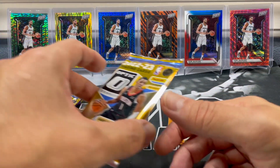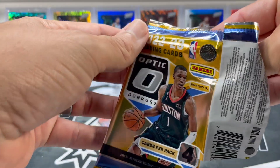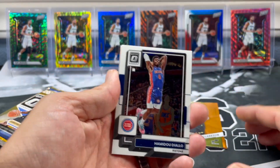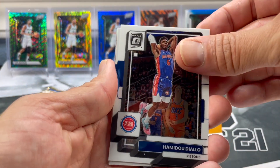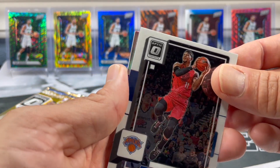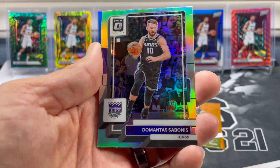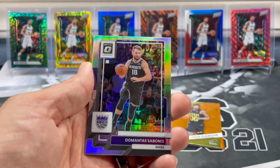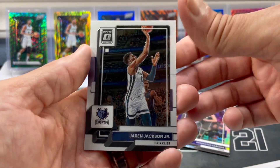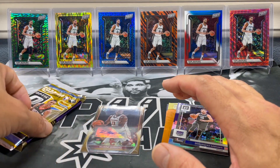Alright, so we got three packs left here, both first off the line, four cards each. Let's see if we can pull a sweet numbered card — I'm pretty sure you can get autos in first off the line. I'll do Diallo, Josh Hart. I think we're going to get a holo in here. Domantas Sabonis — I feel like we pulled this exact card. Jaren Jackson Jr. Oh man, I was so stoked about these first off the line packs. This is rough.